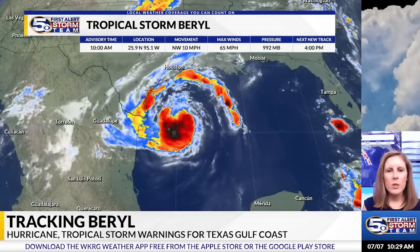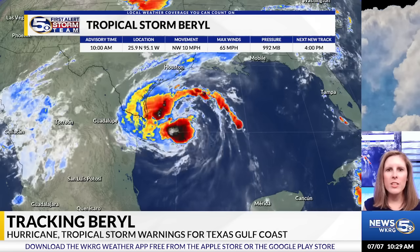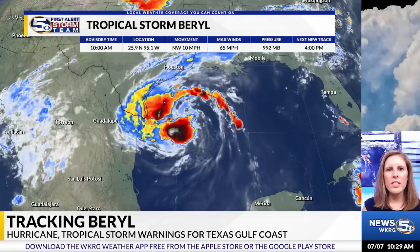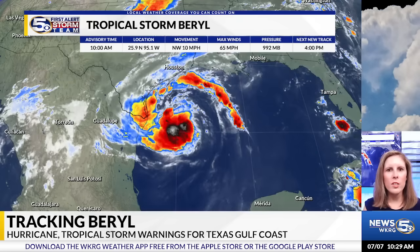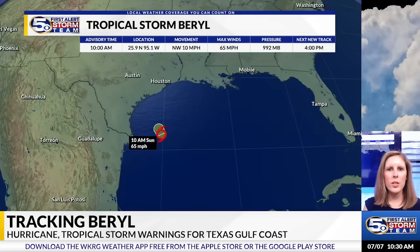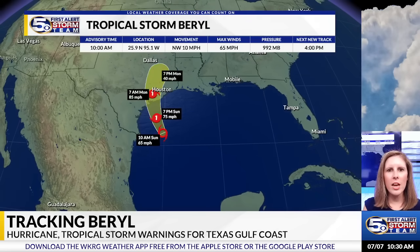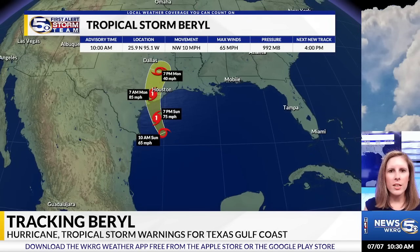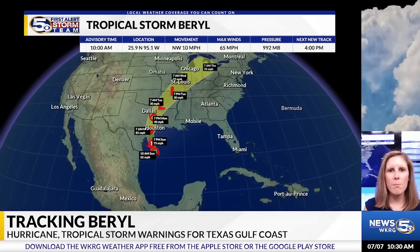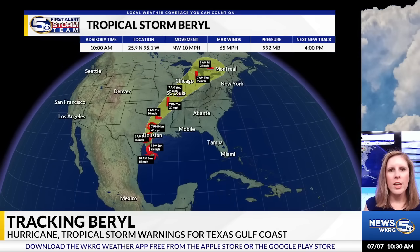It is starting to look a little bit more organized now, but this is pretty much what we were expecting to happen. Max winds are now up to 65 mph, moving to the northwest at 10 mph. We're still expecting Beryl to strengthen back to a Category 1 hurricane, most likely by this evening, before making landfall along the Texas coast heading into Monday morning. Then, as it continues to move further inland, it will start to weaken back down to an area of low pressure and eventually curve its way to the north and northeast.